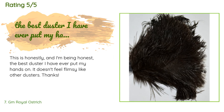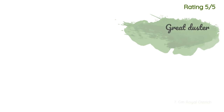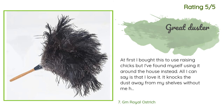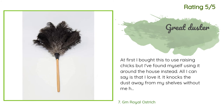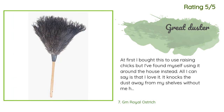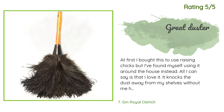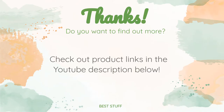A customer said: This is honestly the best duster I have ever put my hands on. It doesn't feel flimsy like other dusters. Another happy customer said: At first I bought this to use raising chicks, but I've found myself using it around the house instead. All I can say is that I love it — it knocks the dust away from my shelves without me having to move everything. It's perfect for that quick cleanup. It doesn't trap the dirt; it knocks it down to the floor so you can clean it up that way. This duster has held up against daily use and not a feather has fallen out.